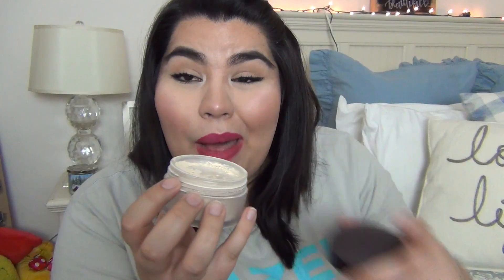Next is my Laura Mercier Setting Powder. I am so blessed that when I was at work before, they gave it to me for free because it's quite expensive — it's like $40. It's just translucent powder. I do want to try the RCMA one, but I want to use this one up first. So when this one's all gone, I'm going to put the RCMA powder in here.